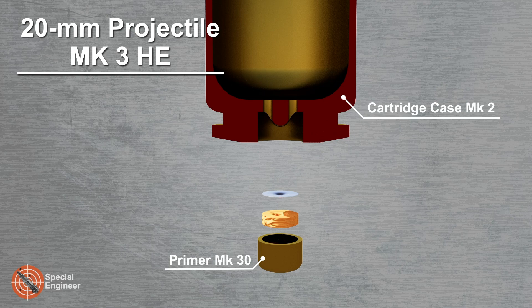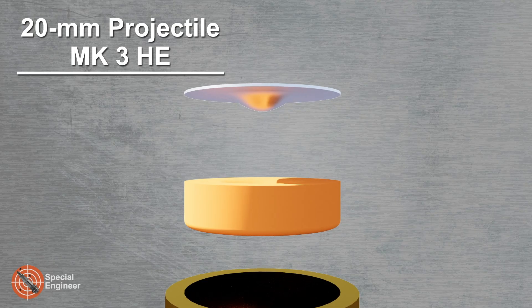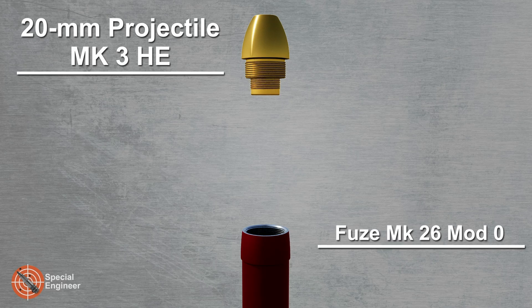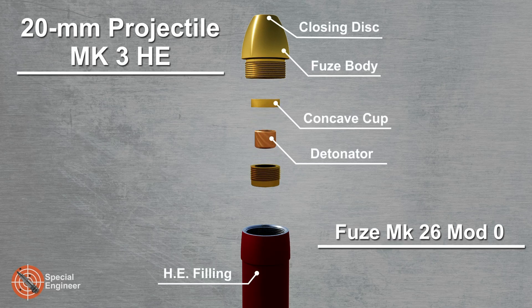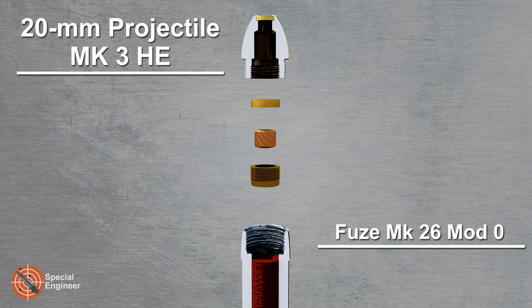Thanks to their larger caliber compared to machine guns, these rounds could not only penetrate an aircraft structure but also cause critical damage to fuel systems or onboard weaponry. Later, more advanced cannons were developed based on Becker's design, including the Oerlikon and Hispano-Suiza, which became industry standards during the interwar period.